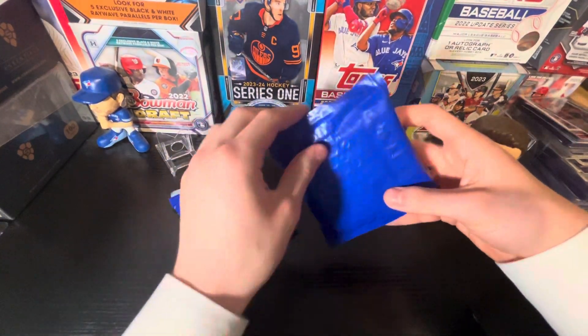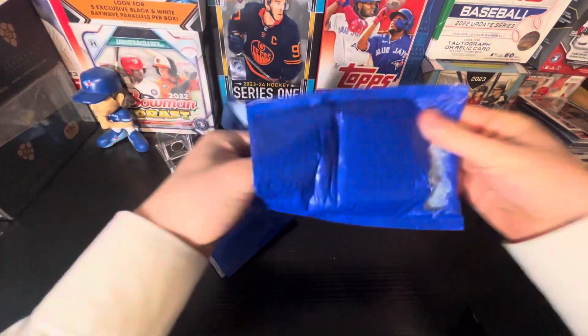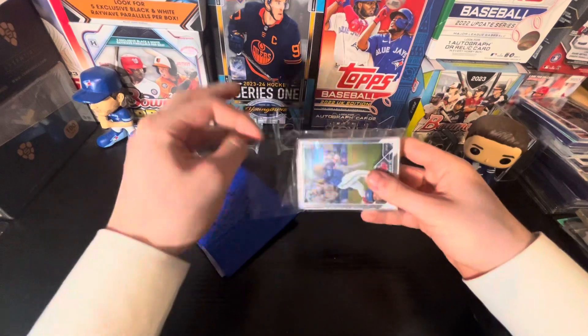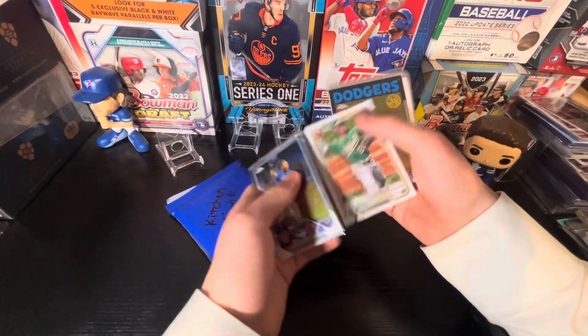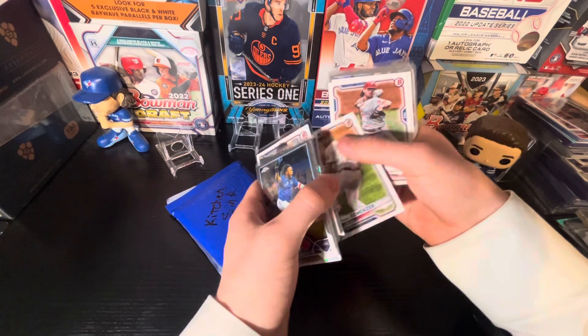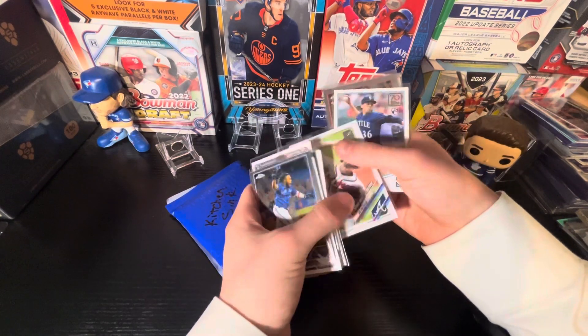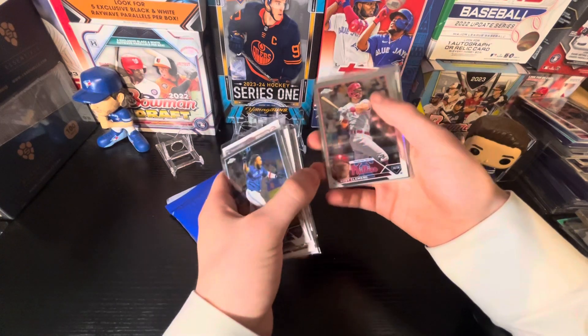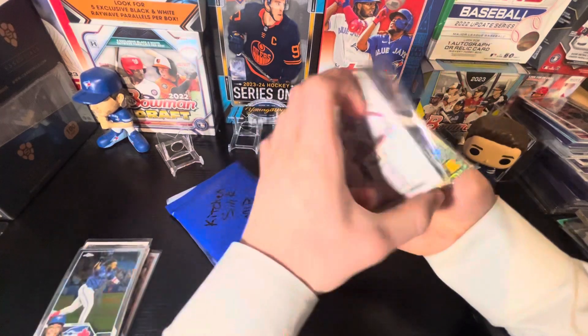I'm not sure if it's one pack or two — I believe it's just one pack because that's all I got. You got a Vladdy and a Matt Manning rookie on both sides here. Vladdy Chrome. A nice Kyle Lewis X-Fractor. Mookie Betts. It's a nice rainbow. Ian Anderson. Logan Gilbert — he's kind of turned into an ace, I think.